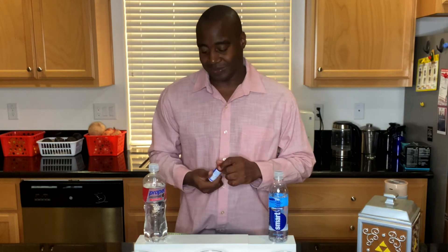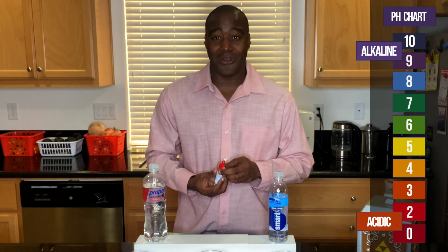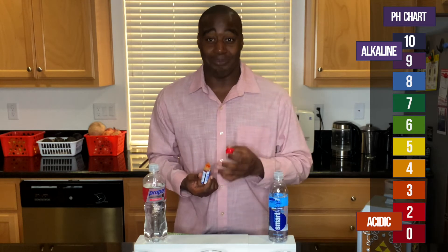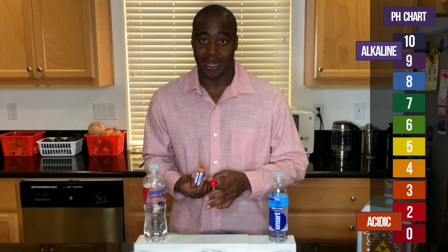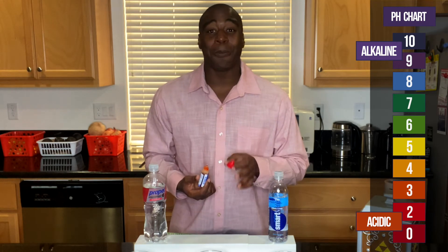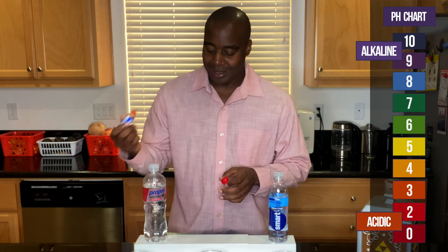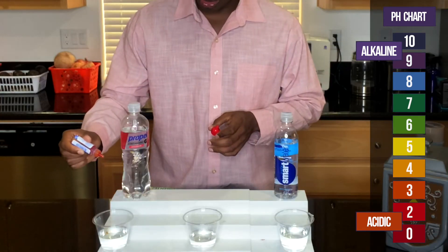We're going to use these pH red drops — phenol red drops. If we see red, orange, or yellow, that means it is acidic — it's eating the minerals and electrolytes in our body. If we see purple or dark purple, that means it's alkaline, and green is neutral. Let's see what we get.